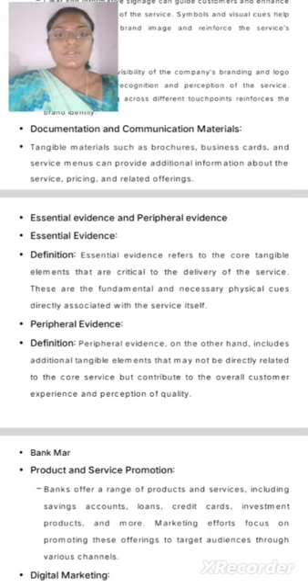Documentation and communication materials. Tangible materials such as brochures, business cards, and service menus can provide additional information about the service, pricing, and related offerings.